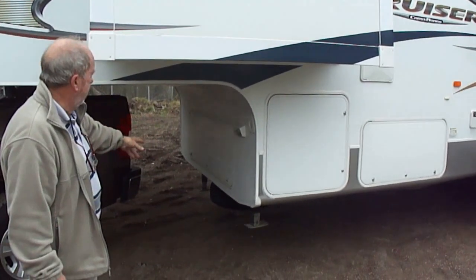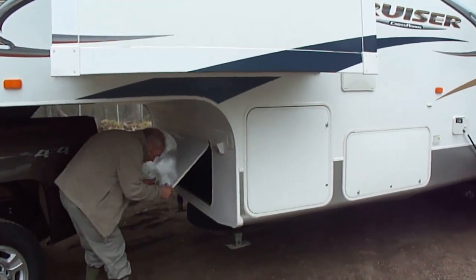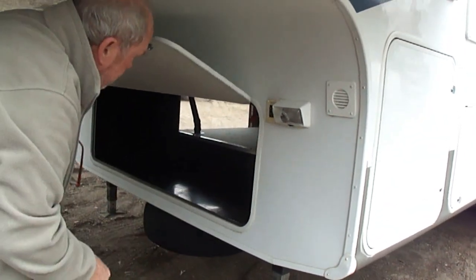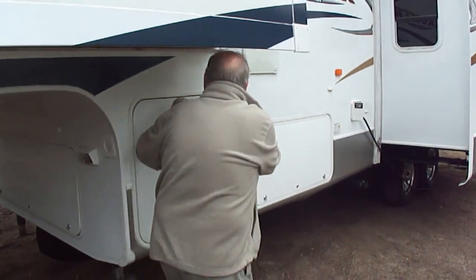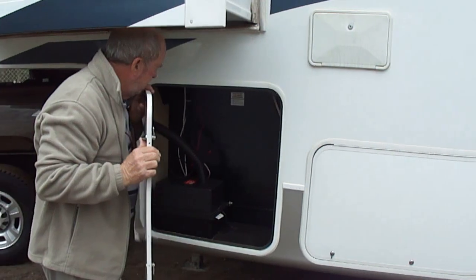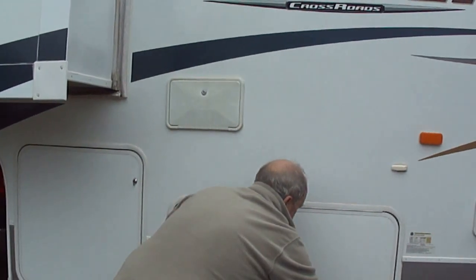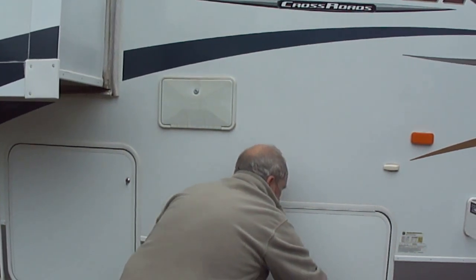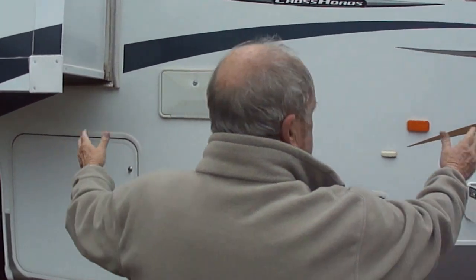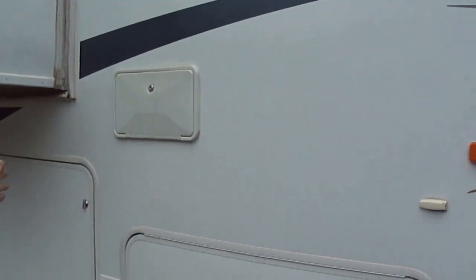Here is the spare tire underneath it. Let me open this up and just see what's here. You can see all kinds of storage that opens up into these two compartments here folks, that you can access from either side. Right here is your battery compartment and storage. It's locked — I'll open it so you can see from the other side. You can access all this front storage, basement storage, from this side and the other side, or from the front of it.